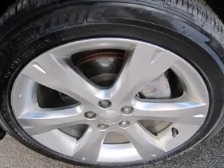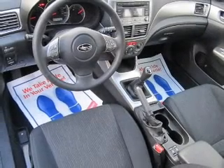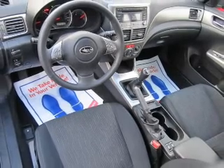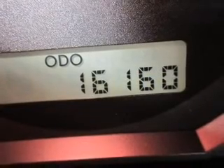The powertrain includes all-wheel drive with an efficient four-cylinder engine connected to a smooth shifting transmission. Anti-lock brakes help you bring your vehicle to a safe stop. Heated seats are there for you on cold winter days.